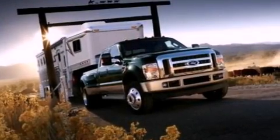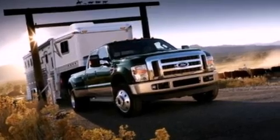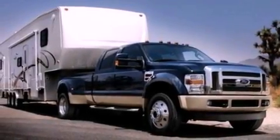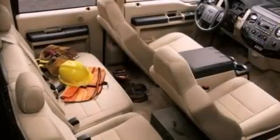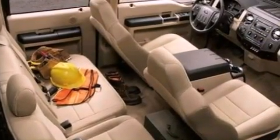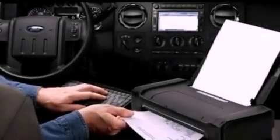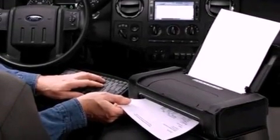A twin-turbocharged forced induction system. Aluminum wheels. Front and rear reading lights. A trailer hitch receiver. An engine immobilizer theft deterrent system. 12-volt power outlets. An anti-lock braking system. A passenger side airbag. Door reinforcement beams.